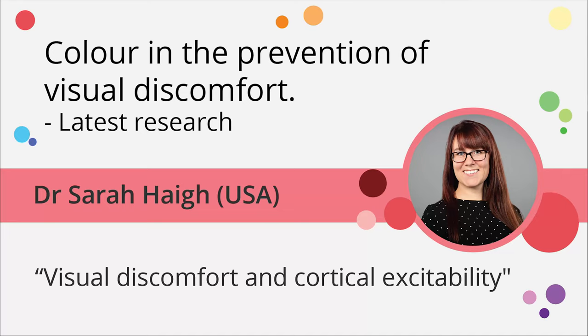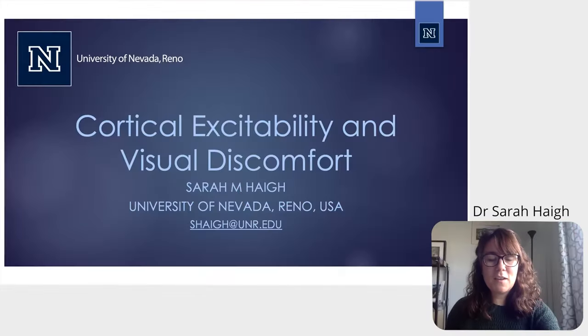Now we have Dr. Sarah Haig from Reno, Nevada, who's going to show us how visual discomfort is related to the electrophysiology of the brain. Sarah. Good morning everyone, or good morning from Reno, Nevada. Thank you so much for the opportunity to present to you today.